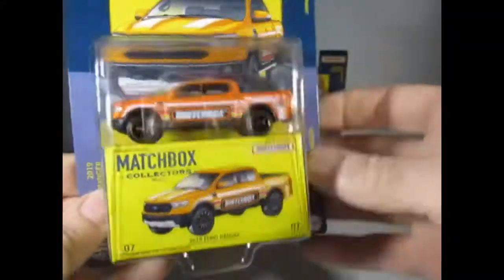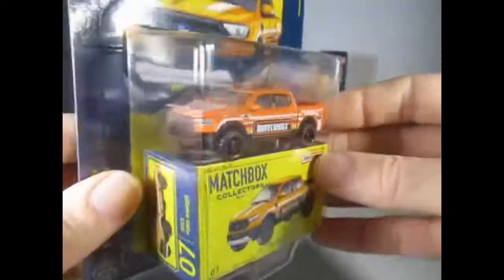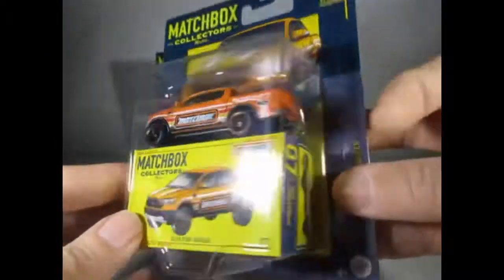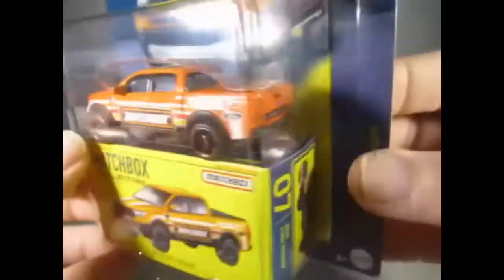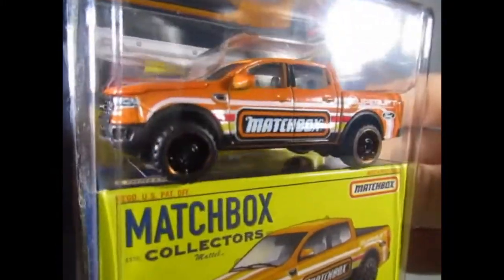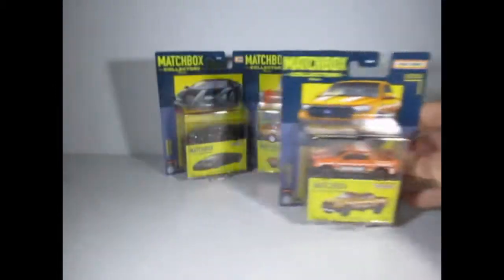This one here is the 2019 Ford Ranger with an opening hood and also an opening tailgate. Quite nice.